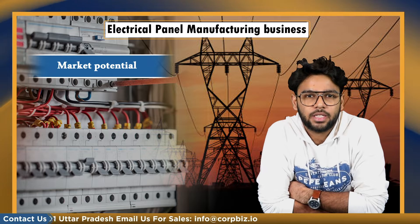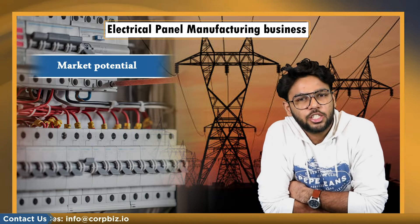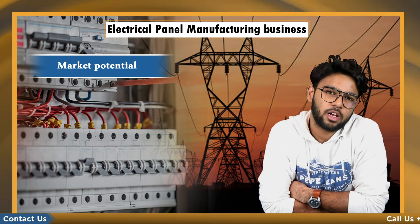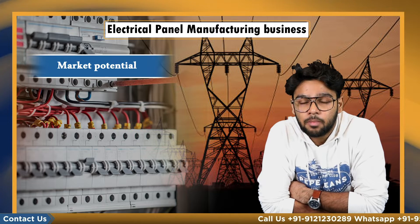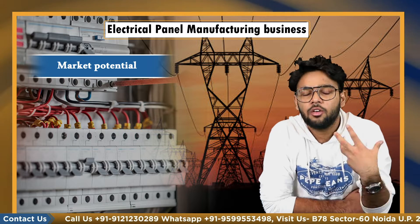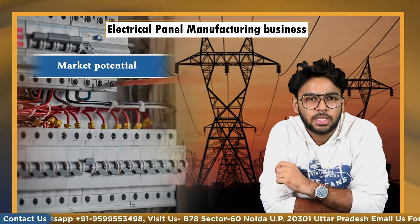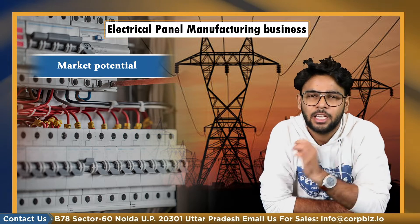Different government authorities like electricity boards and PHE are the major consumers of this product. In addition, medium and large factories are purchasers of the electrical control panel. The demand for panels is increasing day by day. Rapid electrification and industrialization are the main reasons for the growth. Functionally, it is an integral part of all electrical equipment like motor generators, transformers, motor control centers, incinerators, etc.